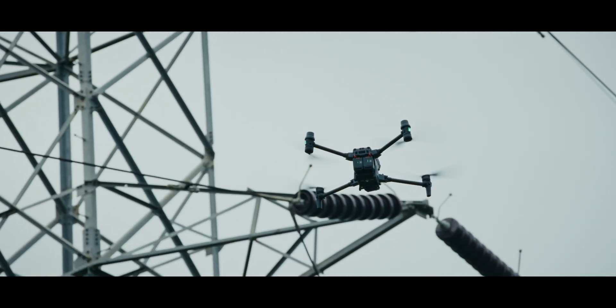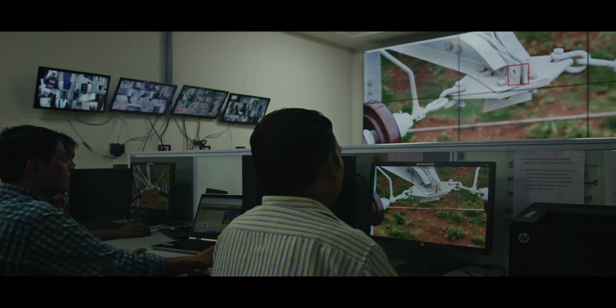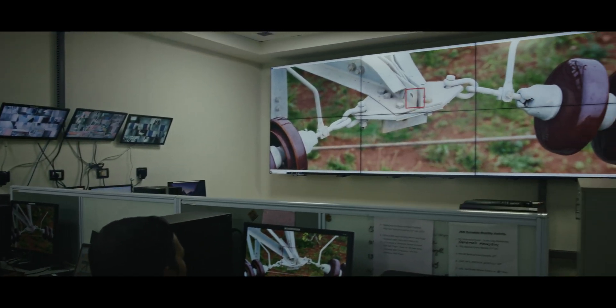With a zoom-in camera, we can get a close look at each and every insulator string, all the joints, all the bolts, all the nuts, and all the hardware associated with the network, apart from the tower footing and other structural elements.